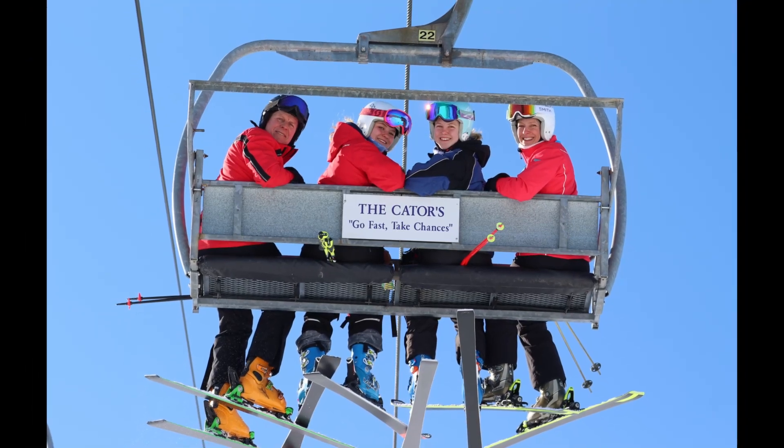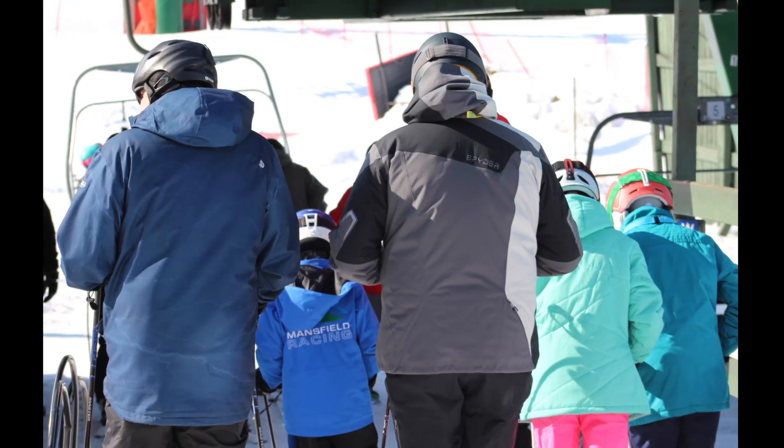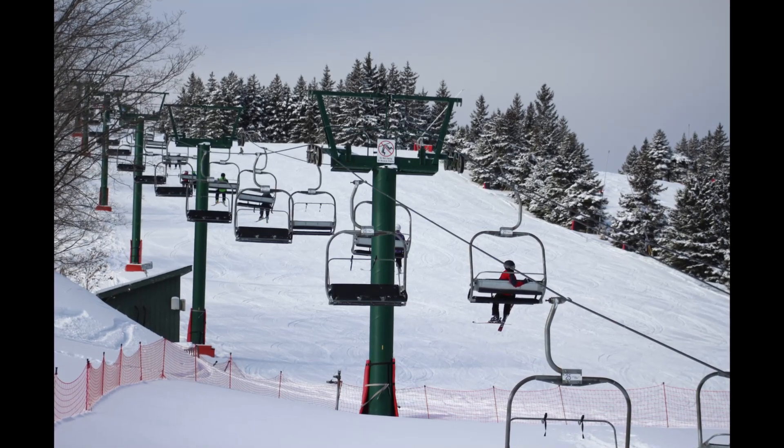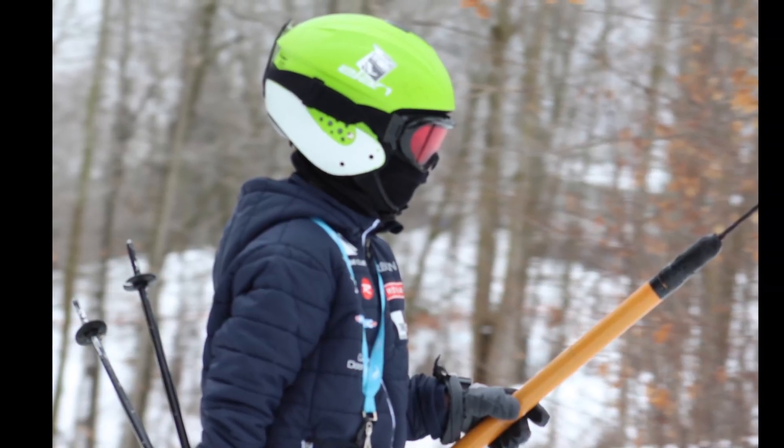When riding the lifts, please keep in mind that it is a public health requirement that you only ride the lift with those in your own household. This is not the time to ride with friends. Single riders will not be paired on chairs and will need to ride alone.